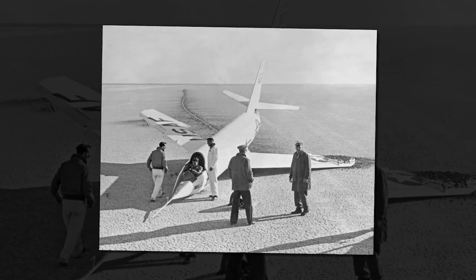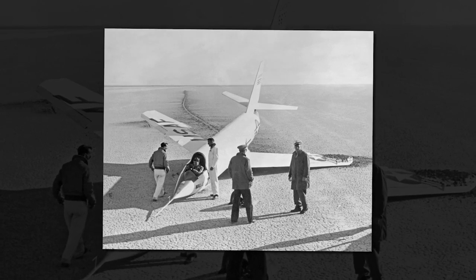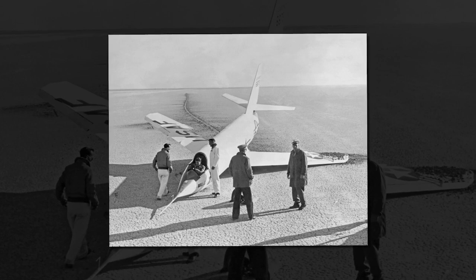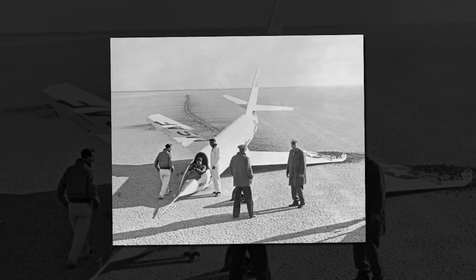The X-2 also had a relatively small wing area, which made it difficult to control at high speeds. Pilots had to be extremely skilled and experienced to fly the X-2 safely, and even then, accidents were not uncommon. In total, only 20 X-2 flights were conducted, and two of them ended in fatal crashes.